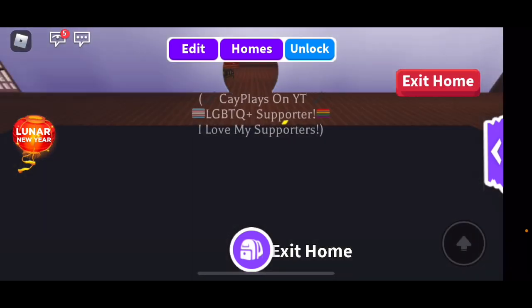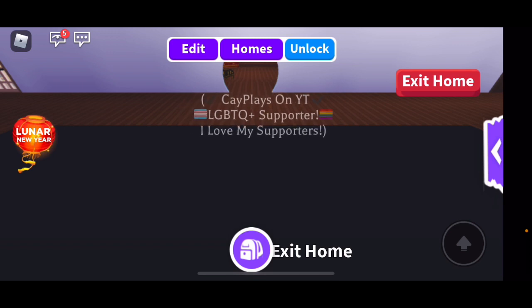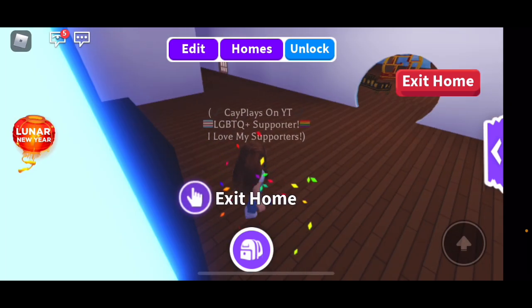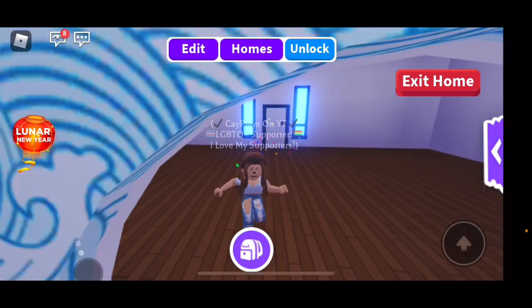I only have 36 bucks, and I spent all my bucks on this house. So we're going to have to earn more before we start decorating, but that will probably be for another video.